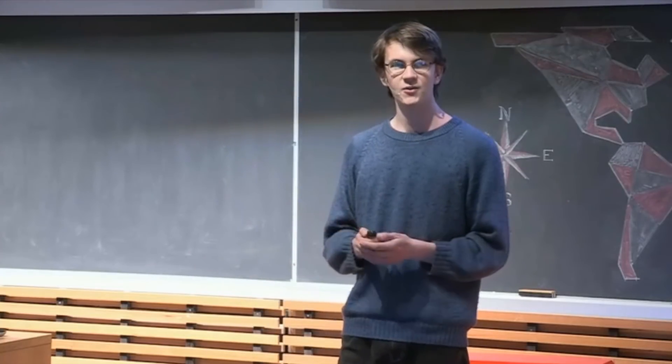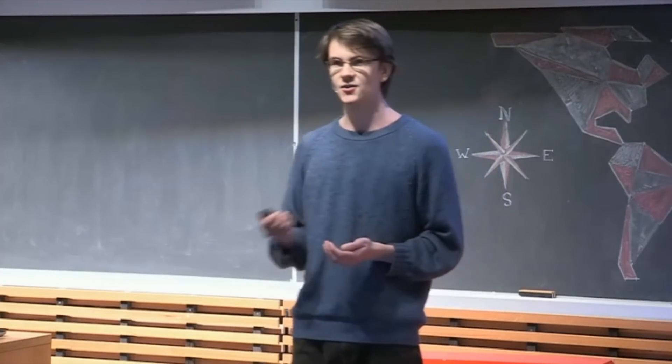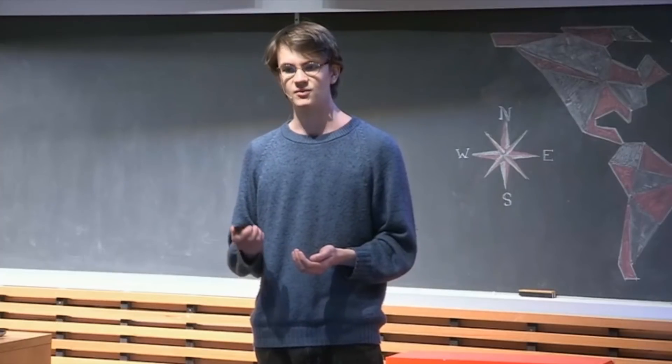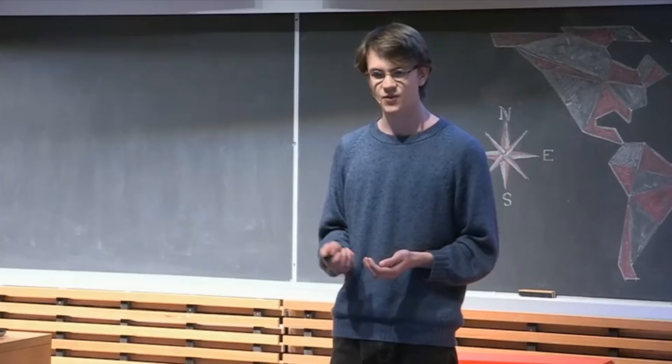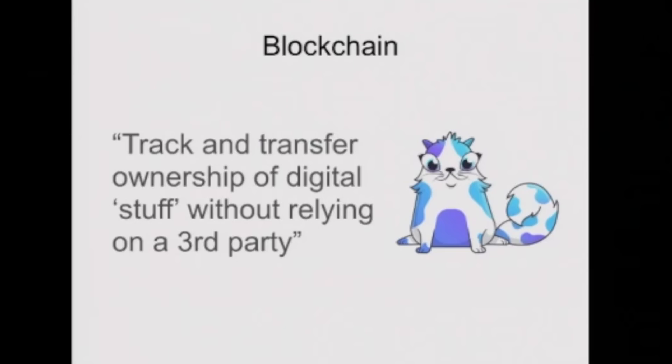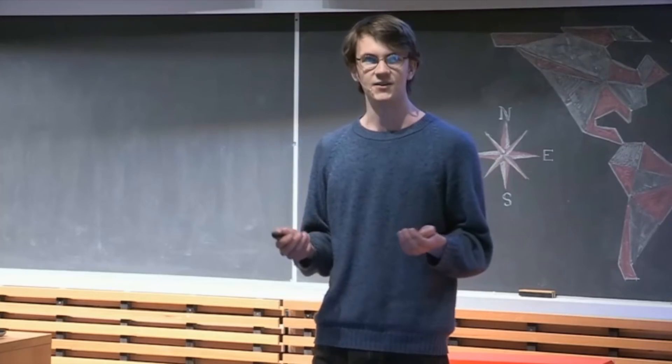That's why with CryptoKitties we wanted to tackle this problem of digital ownership head-on, which is why we used a technology called blockchain. If you're into technology, I'm sure you've heard all the hype about blockchain in the news recently. But really what it does is it lets you track and transfer ownership of digital stuff without having to rely on some trusted third party.